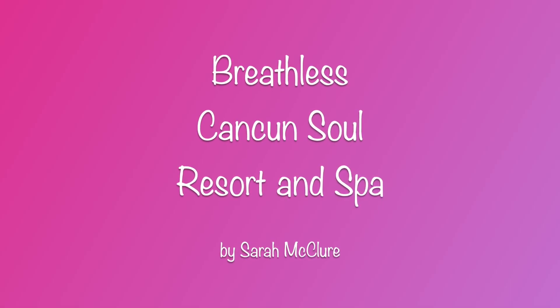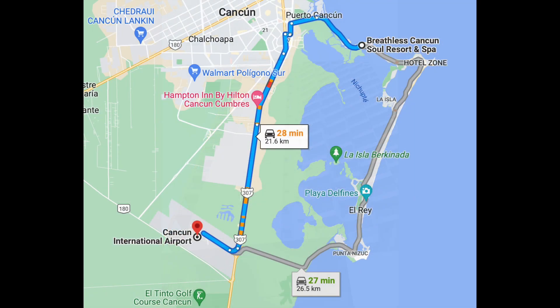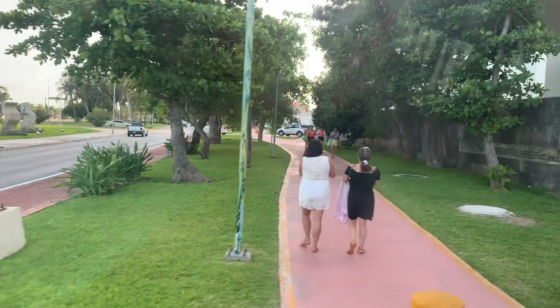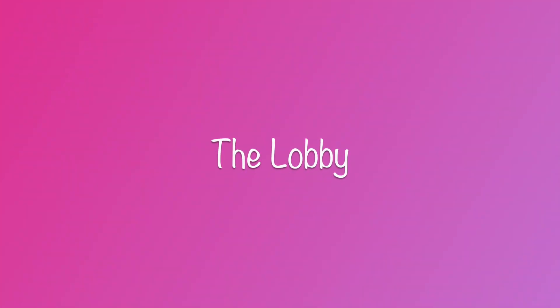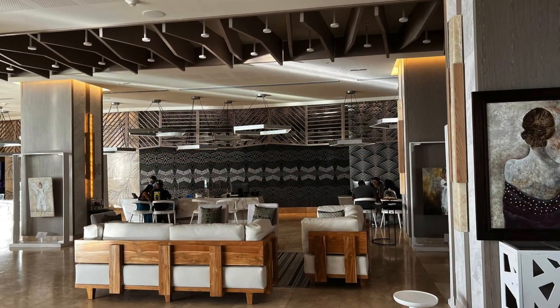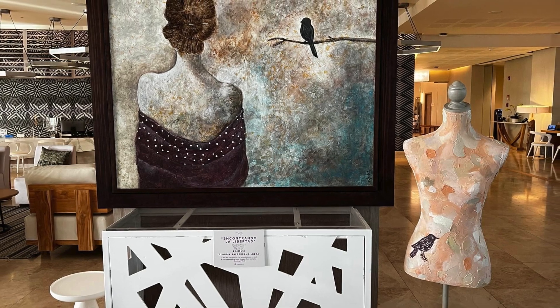Hi, this is Sarah McClure and I'd like to show you around Breathless Cancun Soul Resort and Spa, where chic meets edgy opulence. The resort is located about 30 minutes north of the Cancun Airport, at the top of the seven in Cancun's hotel zone. Breathless Cancun Soul is an adult-only, all-inclusive resort, and it's perfect for sophisticated guests seeking a lively experience in a sleek and modern resort with downtown vibes.